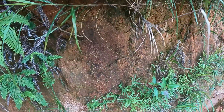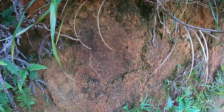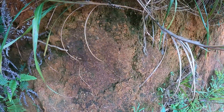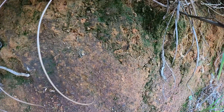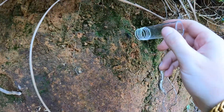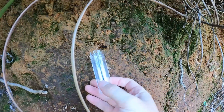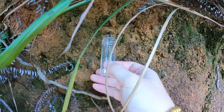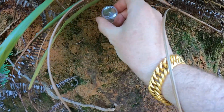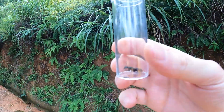I just found a pseudo neoponera queen — it's this ant here. I know it's a queen because I already checked it, and before she runs away I'll try to capture her. She's getting away — okay, got her. Here it is.